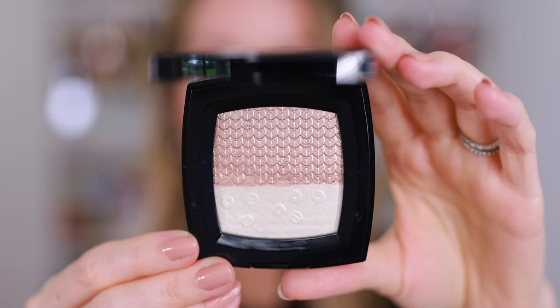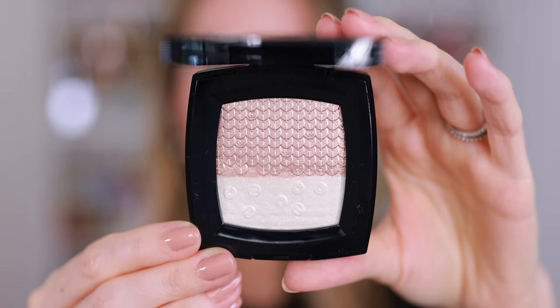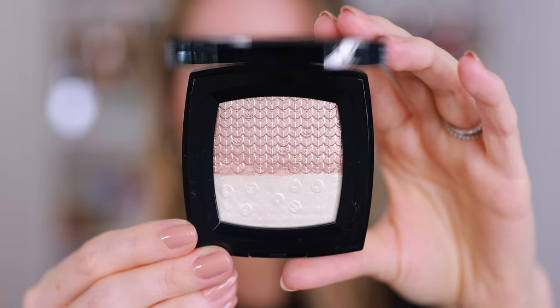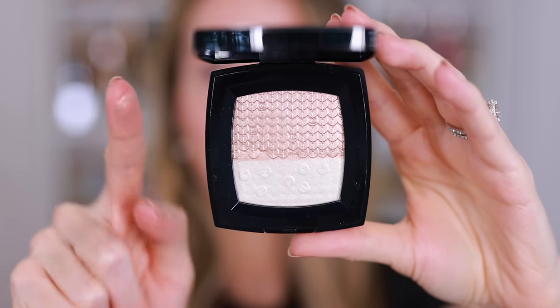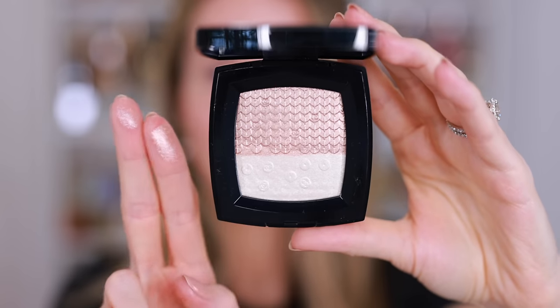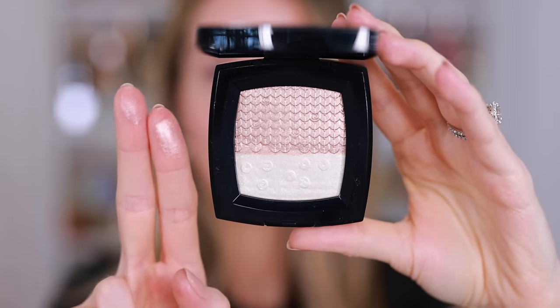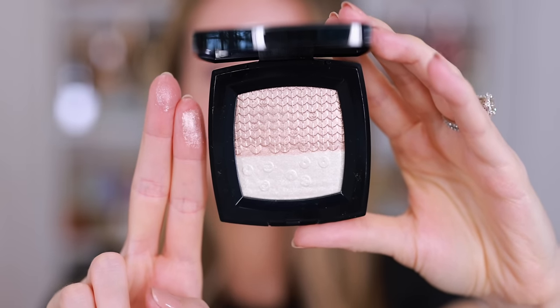I love how some of the sequins have the little Chanel CCs. The intricate detail on this highlighter is so beautiful. It's actually impressive because this is one of the smaller highlighters, but you can see every little individual thread going through the sequins. The detail is remarkable. The shade on top is a warm taupey gold and the shade on the bottom is a really pretty pearl. These are very shimmery, and I think there is micro glitter in both the top and the bottom.